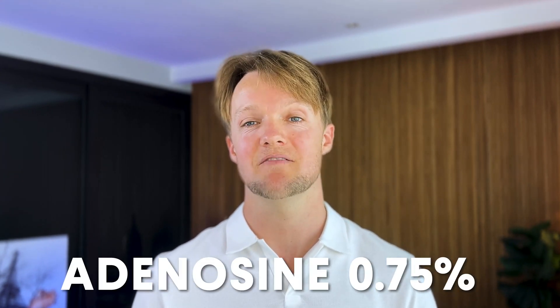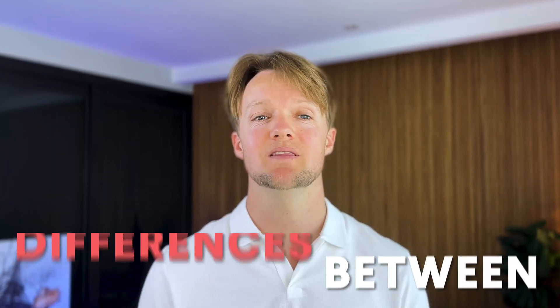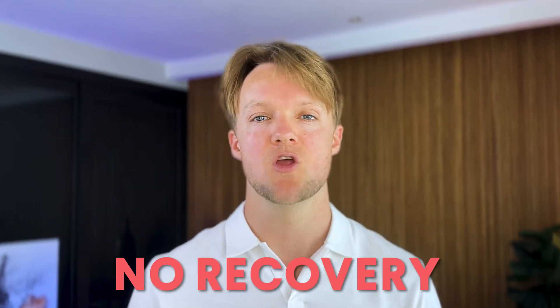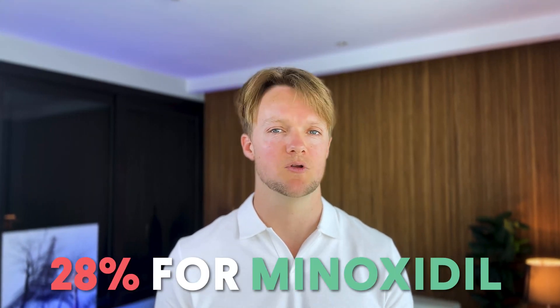The third and final study, out of Iran, compared twice daily adenosine at 0.75% to 5% minoxidil. 110 men were evenly split between the two groups and the treatment lasted six months. Amazingly, there were no reported differences between the two treatments, implying they both worked the same. The one metric where there was a difference was patient self-reported satisfaction — nearly 70% reported being satisfied in the adenosine group compared to 28% with minoxidil.